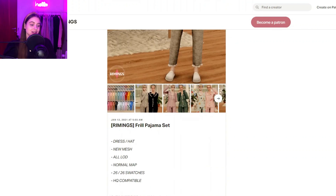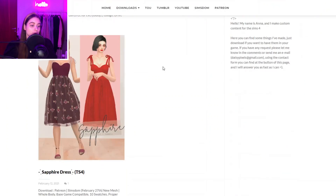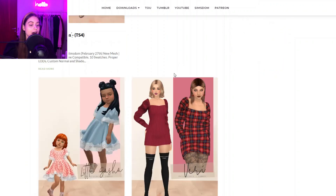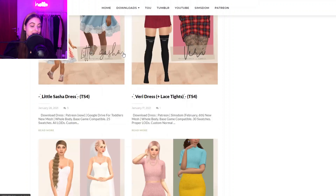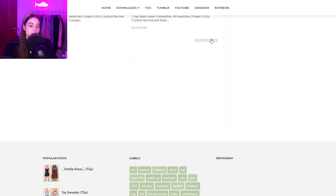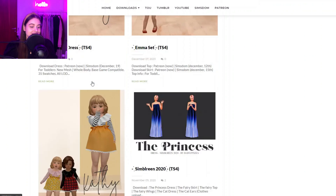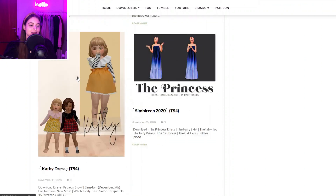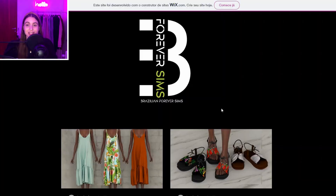They honestly deserve all the recognition. Then we have Daisy Pixels, and this creator is so amazing for toddler and kid stuff as well as adult stuff as well. They make super cute outfits for toddlers — look at this dress, it is so adorable. You also have some wedding stuff and more things for toddlers. If you're really in need of toddler and children's stuff, definitely check them out.